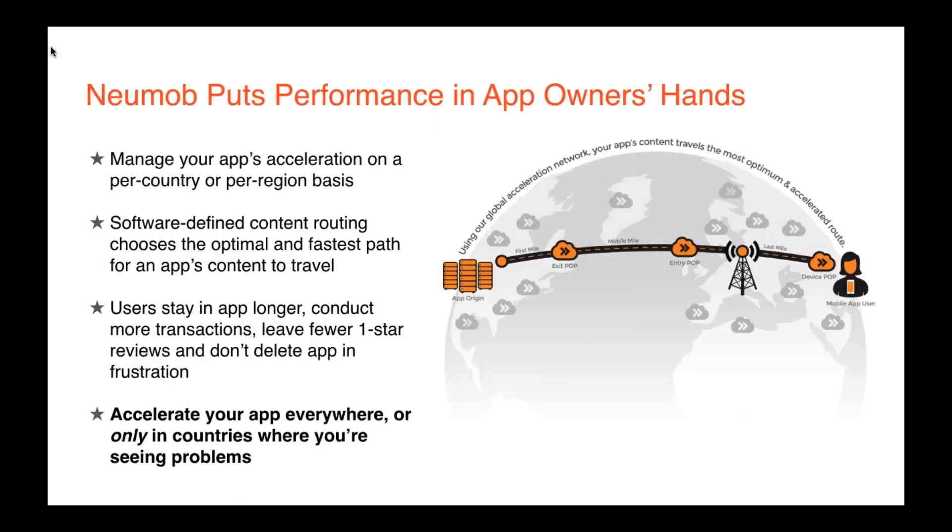App owners have full control to manage acceleration only in the countries where they're seeing issues. If it's performing fine in the US, UK, or Europe, they can accelerate only in places where it's not, or flip on acceleration globally. It's also important to note the difference an accelerated app makes during peak congestion times, when network resources are scarce — think train stations, airports, public transportation during rush hours. Numob Accelerator proxies app traffic over our global acceleration network, giving these apps a priority slot in congested areas, making users much happier and more willing to stick with those apps.